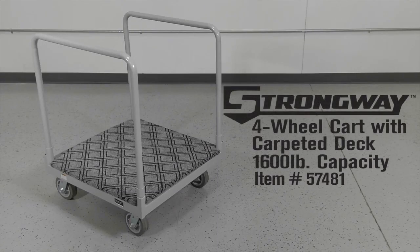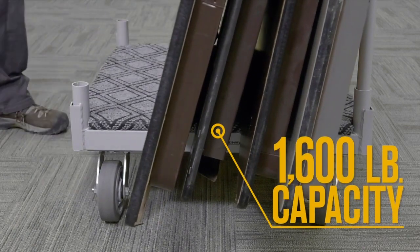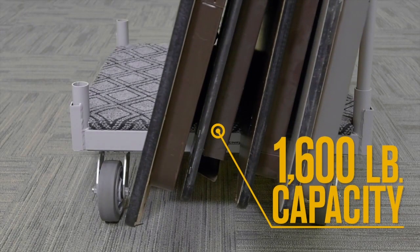This panel truck from Strongway helps you easily move bulky items like mattresses, tables, and drywall panels. Safely transport loads that weigh up to 1,600 pounds on the rugged steel frame and platform.